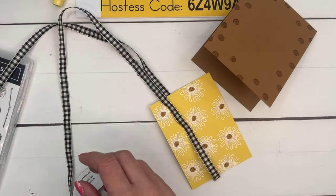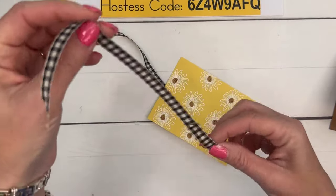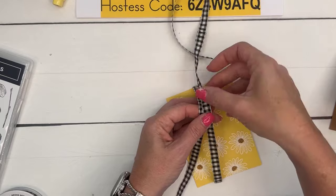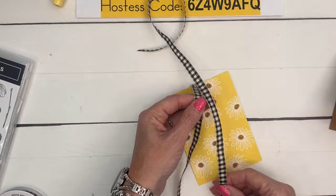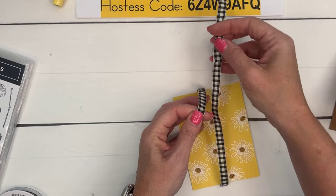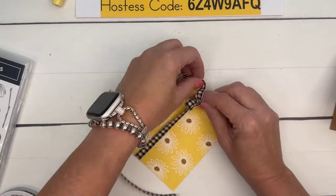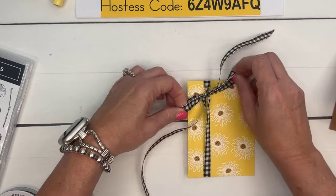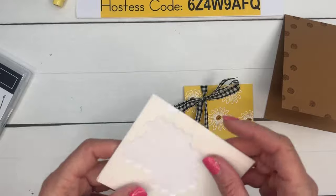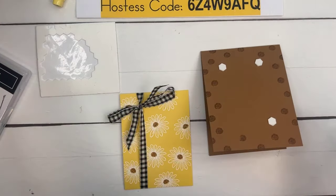We're going to tie on some Very Vanilla and black large-check ribbon. Sometimes when you get ribbon there's a pieced end where they've sewn or glued it — try to cover that up right at the knot. Tie the knot, then cut at an angle. Add one-two-three-four dimensionals.